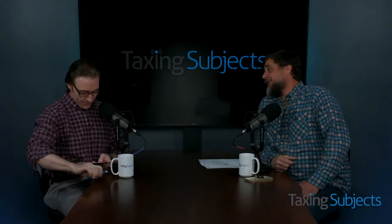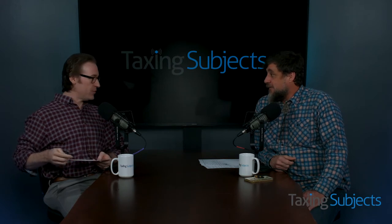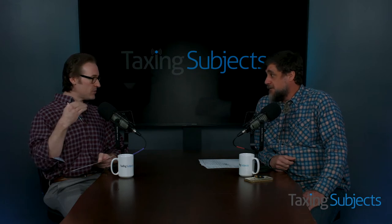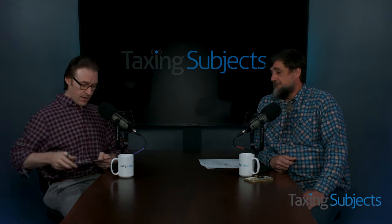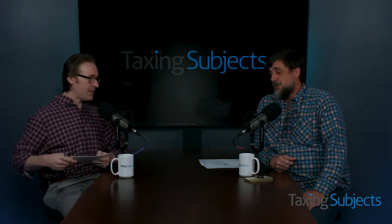It's good to be back. This will be our third podcast, and basically every year we do try to do an update on what is the most recent development in Drake Tax and Drake Accounting. We have several things to talk about — Jay has a lot of exciting stuff to discuss.